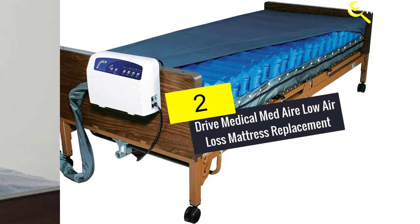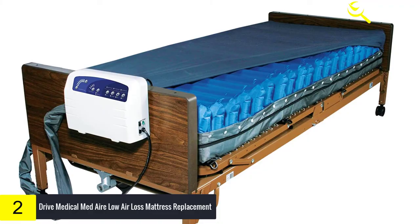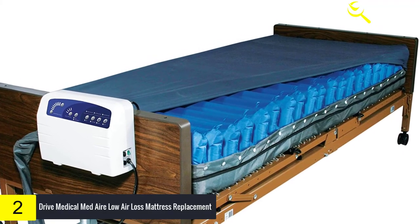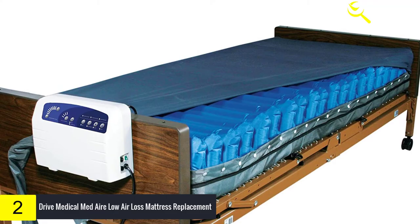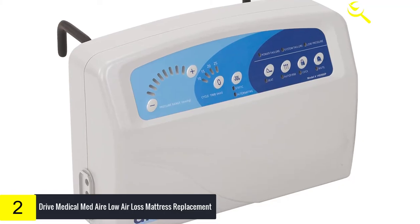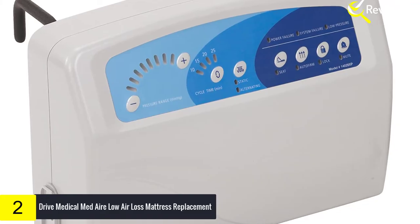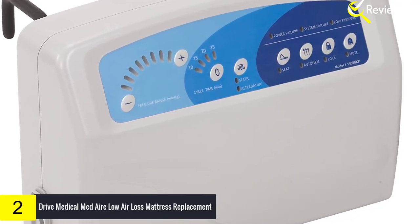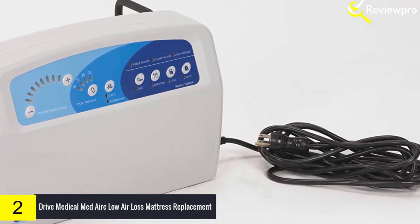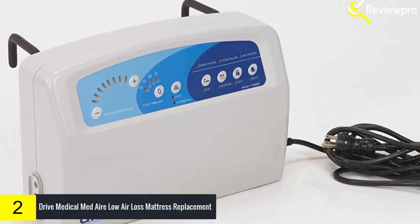At number 2, we have the Drive Medical Med-Air Low Air Loss Mattress Replacement. This alternating pressure mattress replacement system is designed for the prevention, treatment, and management of pressure ulcers. The mattress operates in alternating pressure mode and is ideal for use in hospitals, nursing homes, and home care. Individual bladders are easy to remove and replace, and three air cells remain static to enhance patient comfort. LED and audible alarms activate when pressure falls below 10 millimeters of mercury, and the cell-on-cell design prevents the patient from bottoming out during a power failure.